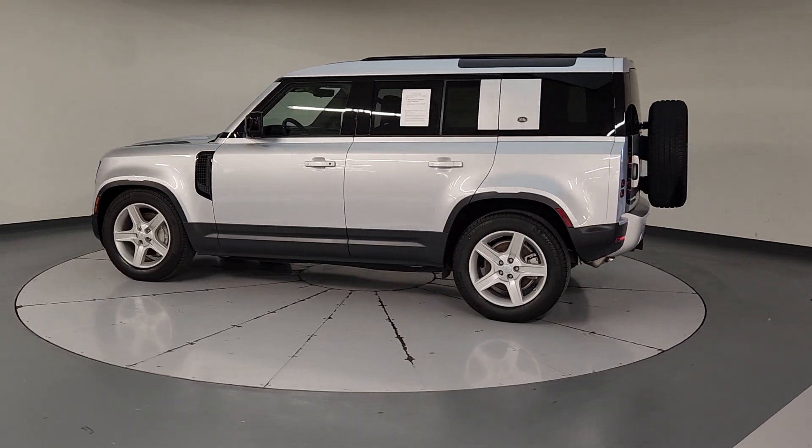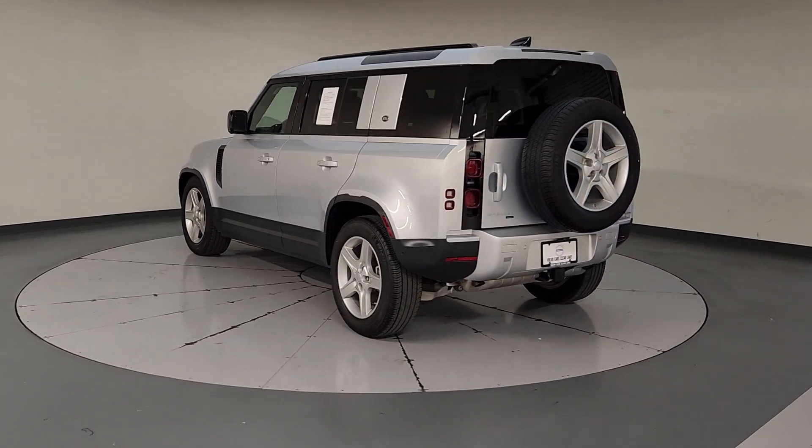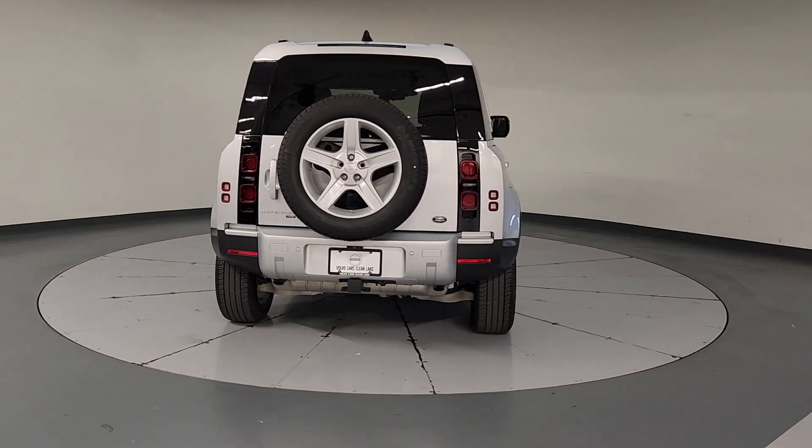Get into a car with value: 2021 Land Rover Defender. With less than 25,000 miles on the odometer, this vehicle provides excellent value.